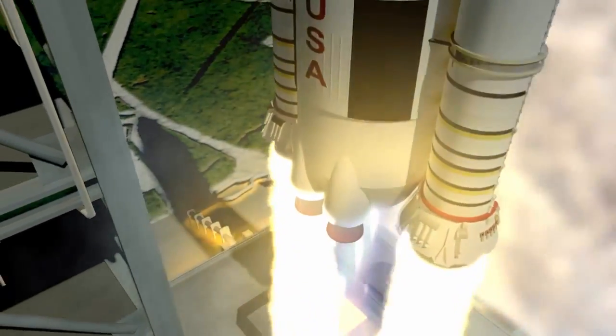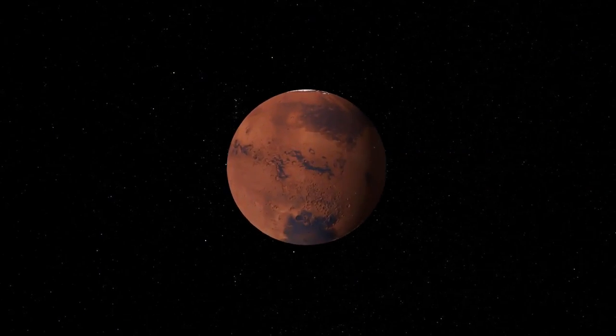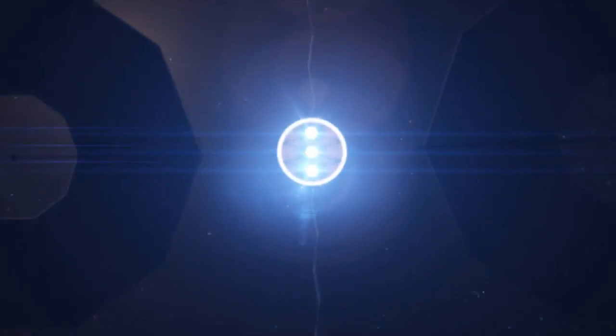The robotic capture mission will prove a number of the capabilities humans will need to reach Mars in the 2030s, including advanced solar electric propulsion — an efficient way to move larger cargo payloads into deep space.